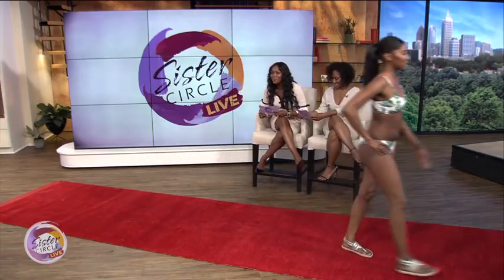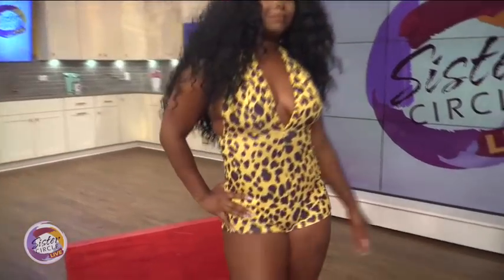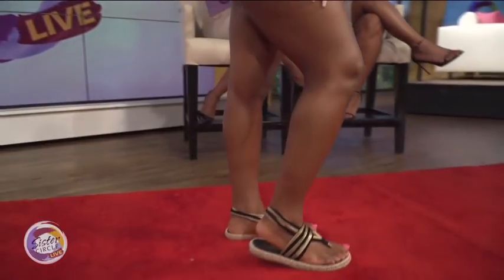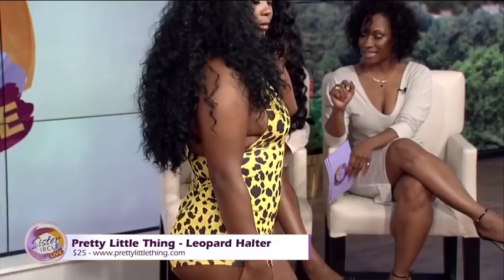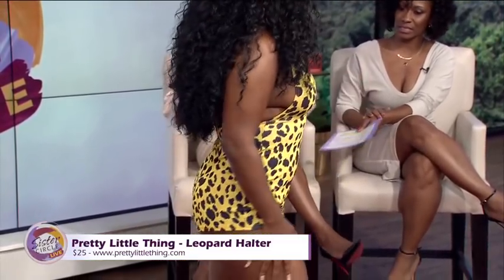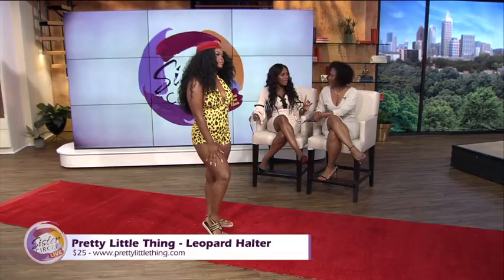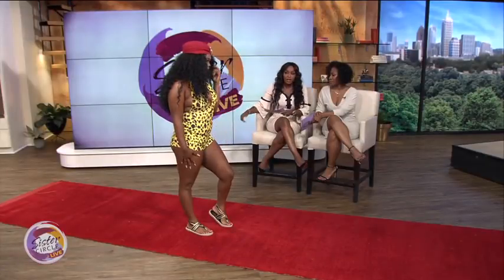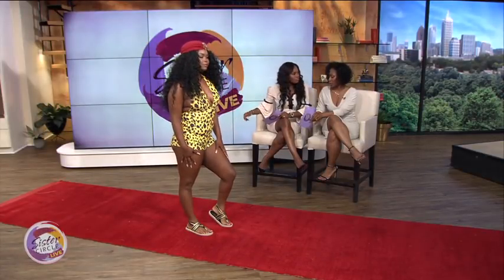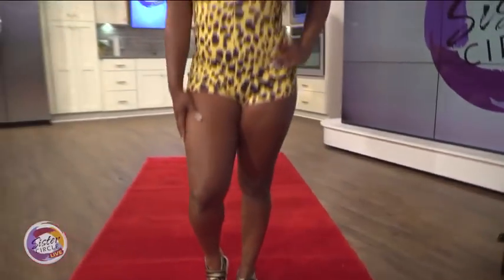This is Miss Brianna wearing a really fun play suit by Pretty Little Thing — black and yellow cheetah print. This is great if you want to be a little bit more modest and stylish by the pool. It just covers up but it's pool ready. I love the fact that this is a new spin on the one-piece bathing suit — normally it's very boring, but this is very fun. I love the pattern and the cutout of the back. She's also wearing the Nalo foam shoes, and this play suit is $25 at PrettyLittleThing.com.